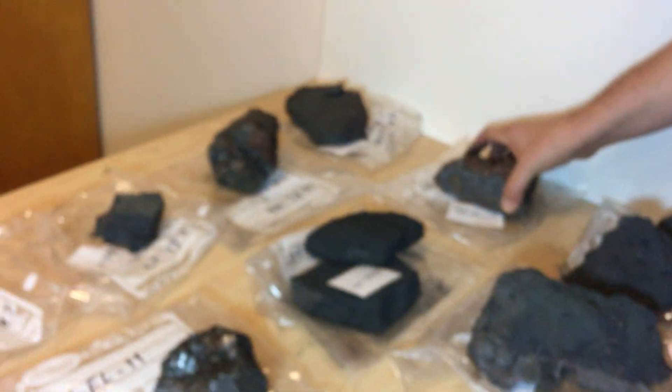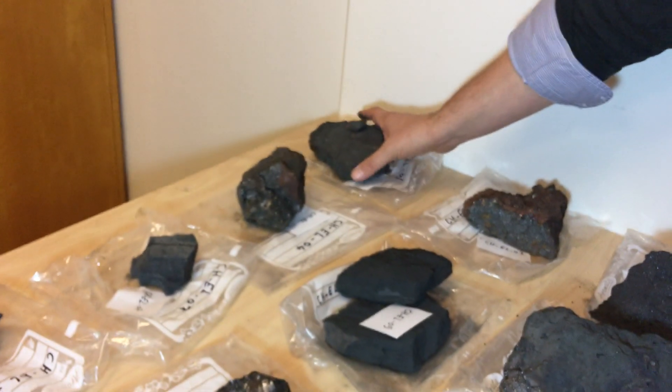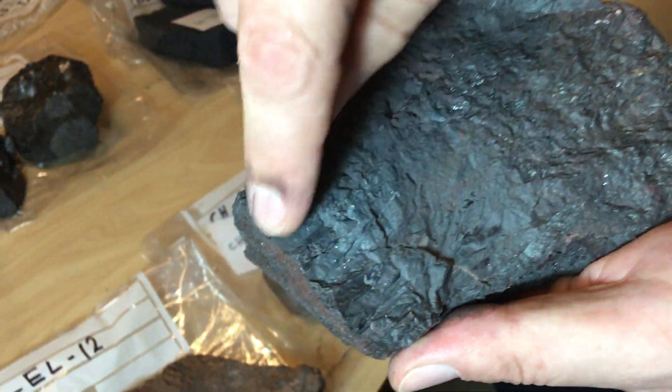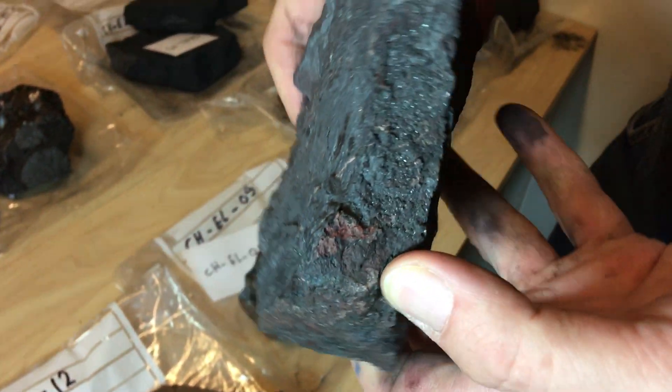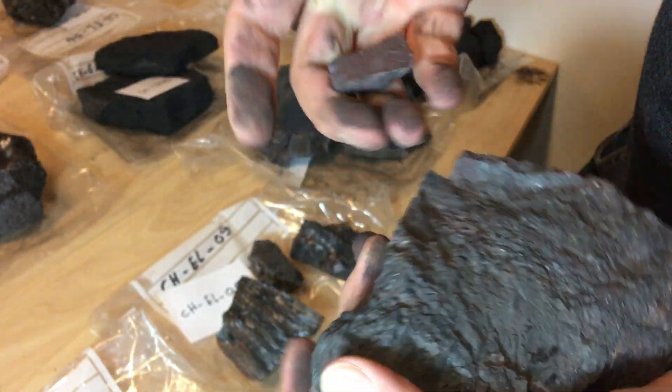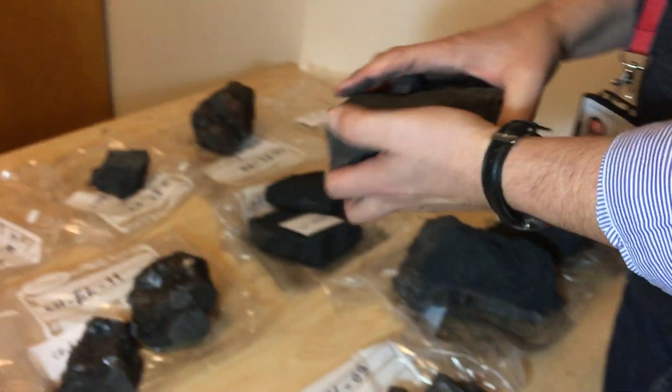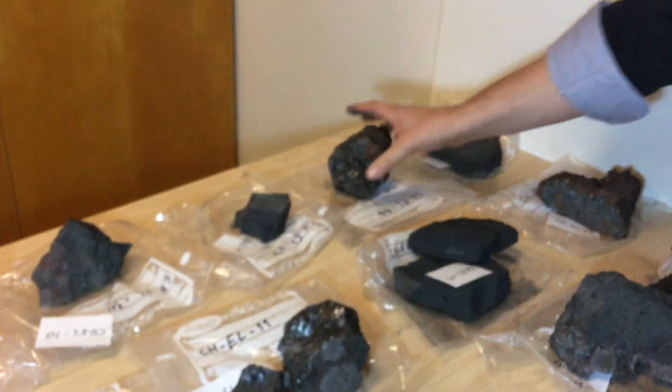Moving over to these samples — here's more of the massive magnetite. There's even a bit of texture in there. We will start separating the magnetite from these specimens in the near future.